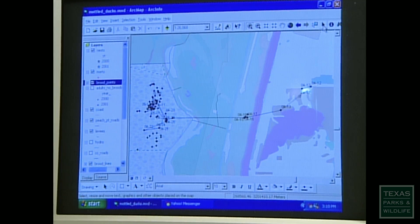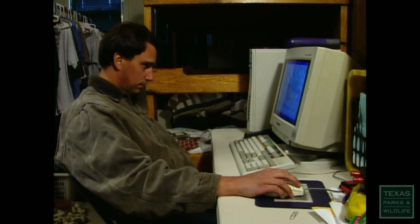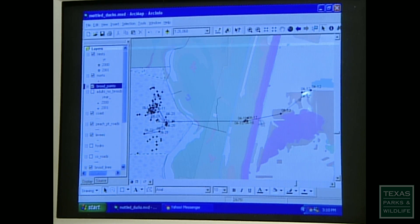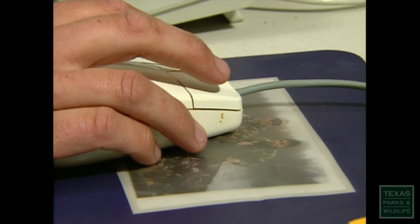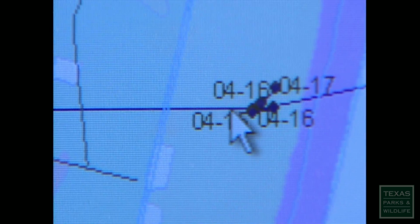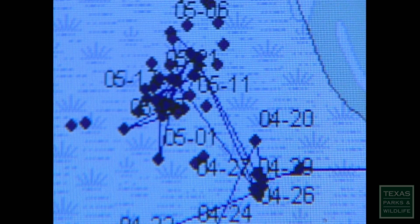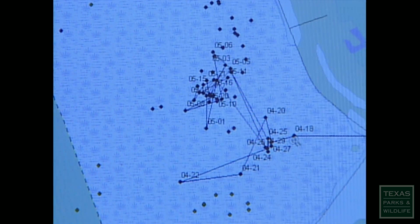All of this generates data which, combined with computer analysis, gives us a glimpse into the daily life of the mottled duck. She crossed over — this is the Brazoria River. She went into a little cattail marsh here for about four days, then moved over into the freshwater impoundment on Peach Point, where it looks like she spent the remainder of her time until fledging.